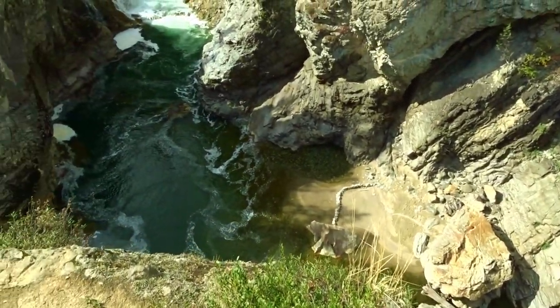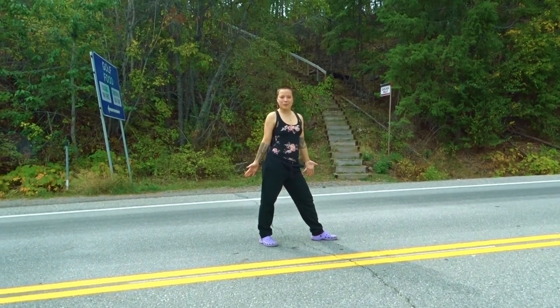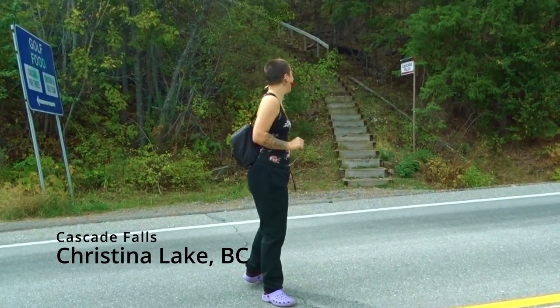Wow! It's all pretty! Where are we? We're in Christina Lake in British Columbia. We're going to go check out Cascade Falls.